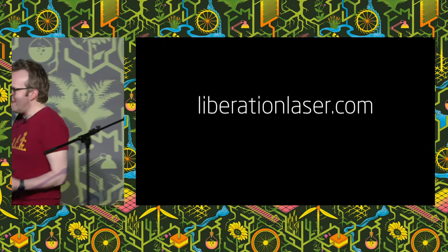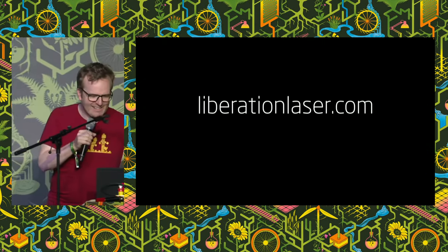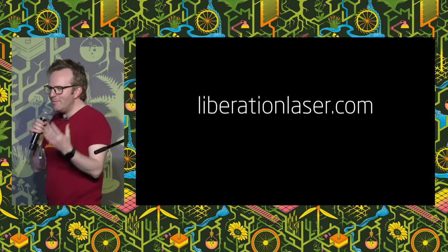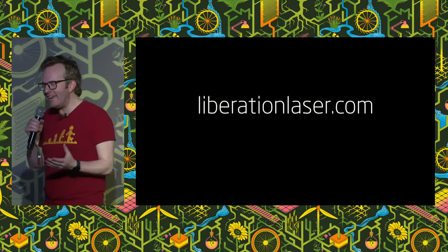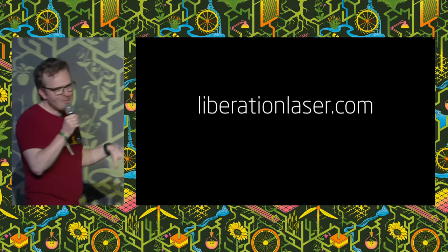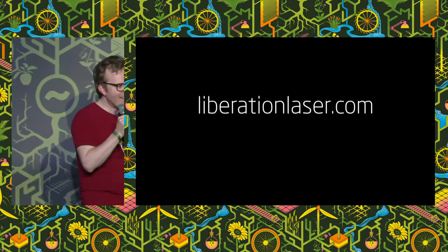That's liberationlaser.com — it's about to become available for early access. I'm crowdfunding it. If you're interested in getting hold of Liberation, visit liberationlaser.com, sign up to the mailing list, and I will open up the early access program next week.